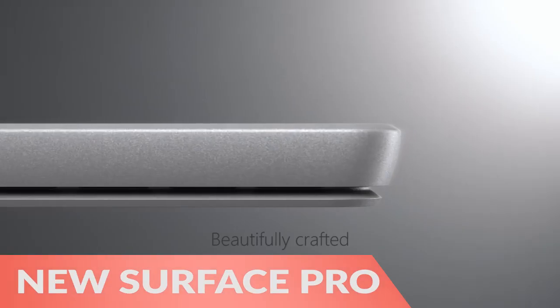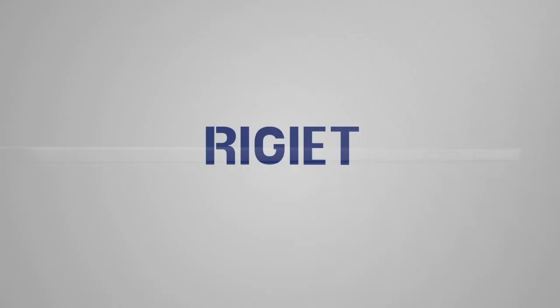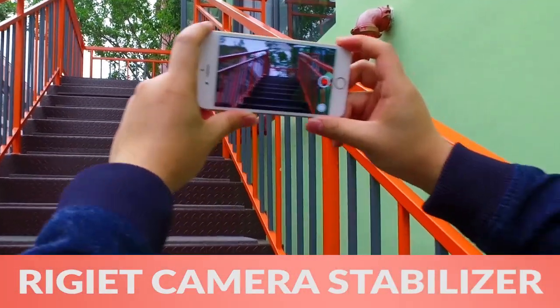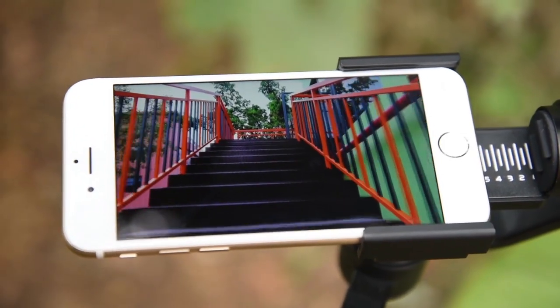Next, the new Surface Pro upgrades every feature of the previous generation for even better performance. Finally, Rigia Advanced Camera Stabilizer gives you an easy and simple way to create buttery smooth footage with your smartphone.